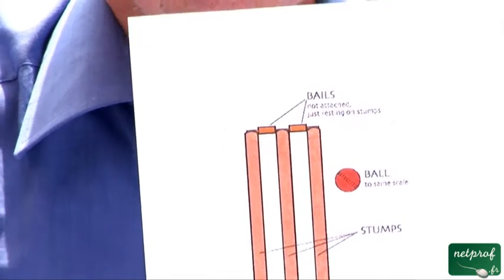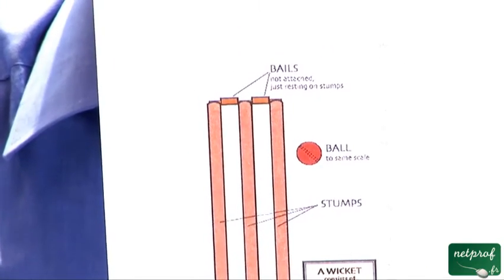They are firmly planted into the ground, but on the top are two little pieces of wood called bales, which are not attached. And the bowler tries to hit the wicket and make the bales fall off, in which case the batsman is out and can no longer play.